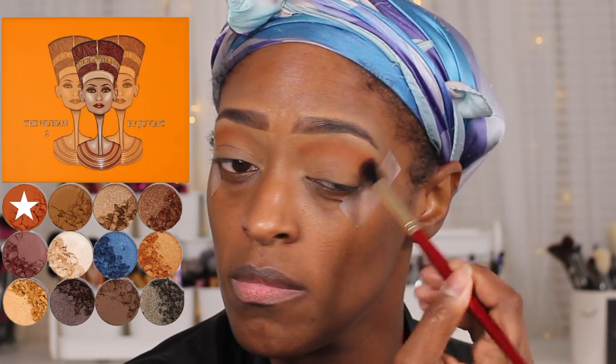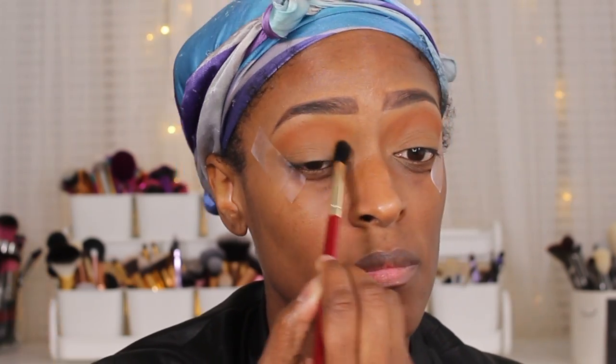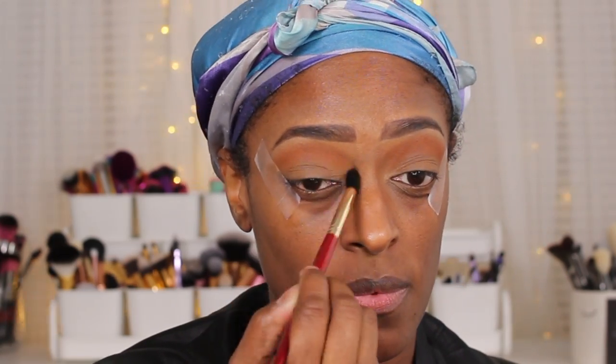Next I'm going to go in with the shade Morocco from the Juvia's Place Nubian 2 palette and use that as my transition shade. I love shades like this for my transition, so I'm applying that and blending it out. The brushes I'm using are all from Juvia's Place — they're really nice, inexpensive, super soft, and great quality. I'll have a link for their brushes down below.